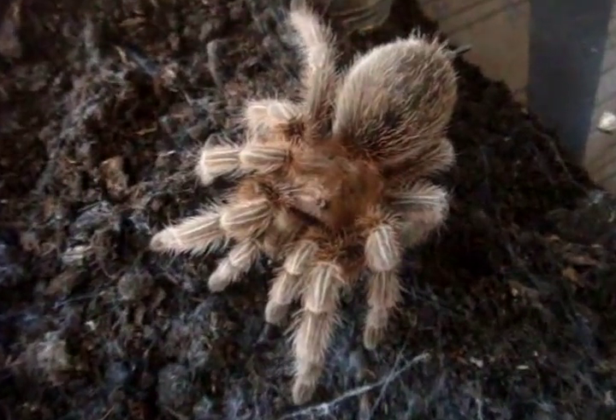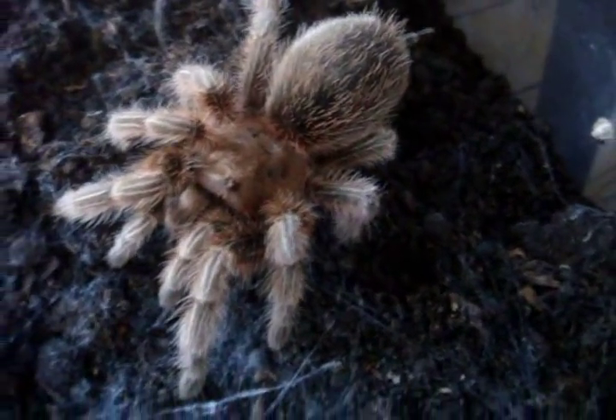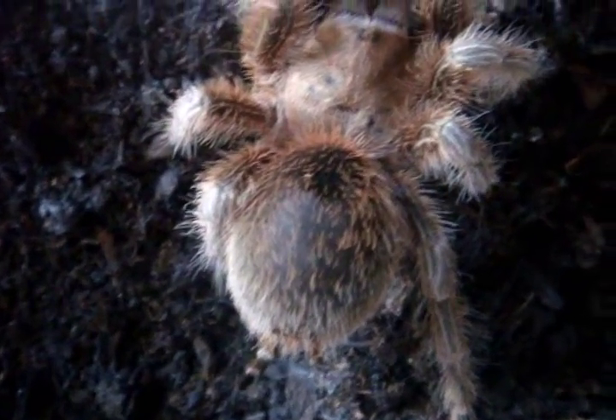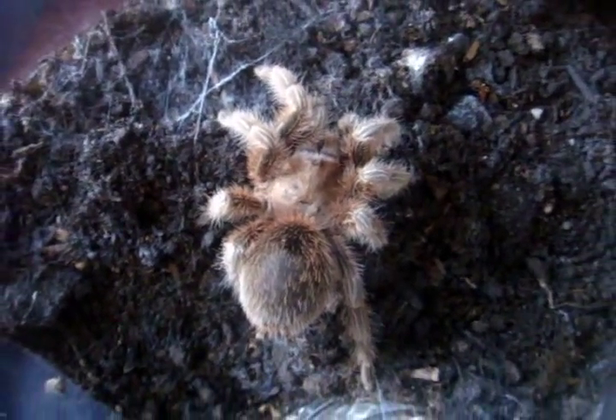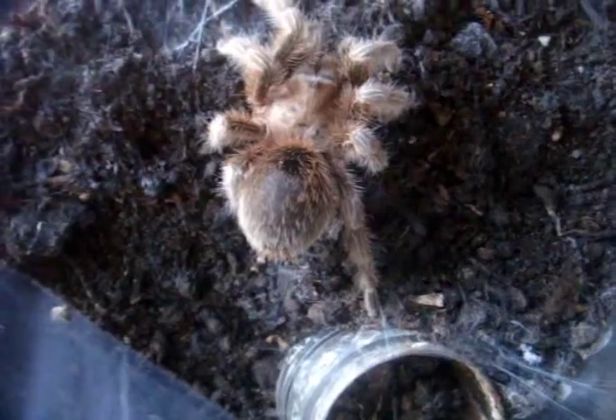Here's a T we haven't seen in a while — this is Lois. She is a Grammostola rosea red color form, obviously not as vibrant as you'd expect from this species — that's why: she just got into pre-molt. This will be Morris's mate when she and he get a little bit older.